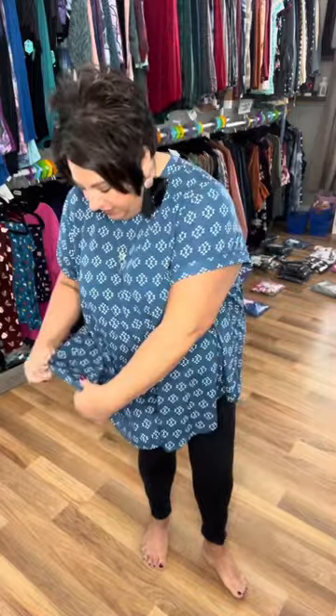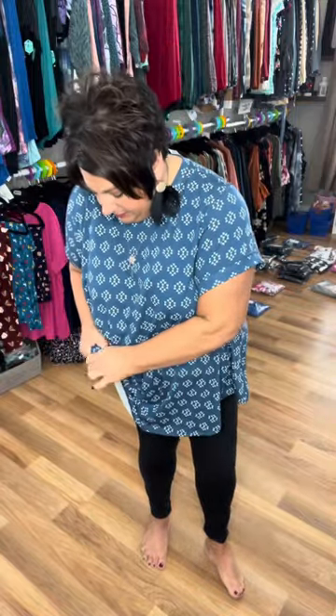Even though it's a swing shirt, you could still put a knot in it. You have to fold it through the material, but you could still put a knot in it. Super cute. Swing style — it's supposed to be swingy and big, you guys. That's what a swing style shirt is.